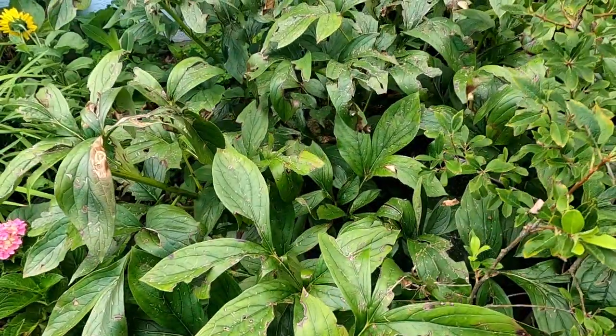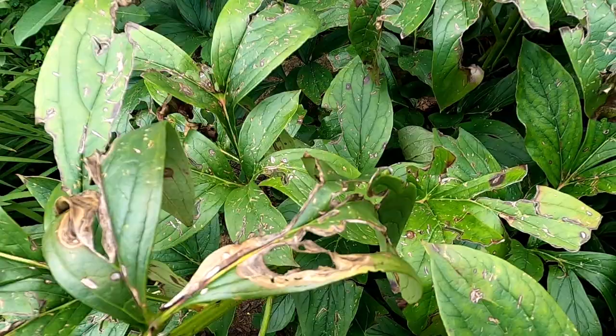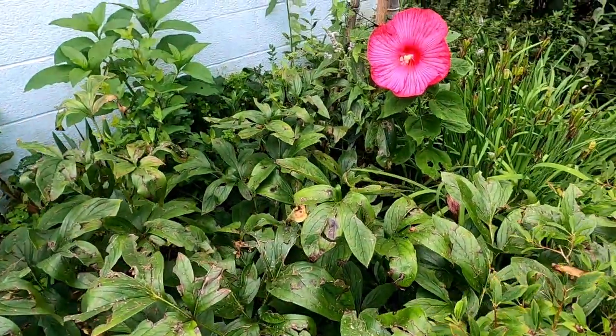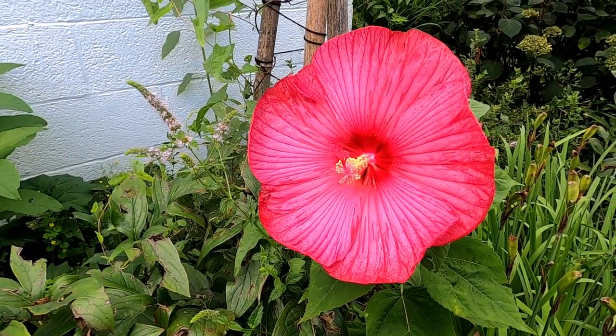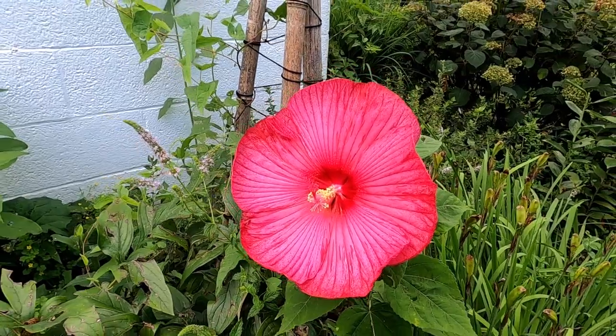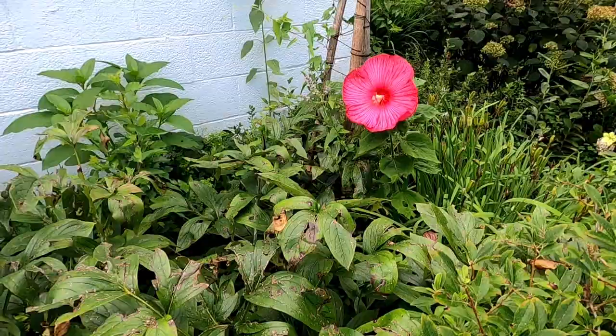Really terrible hail damage on my peonies — very sad. Let's move on to something happy: a hibiscus that comes straight from my grandma's garden. It went from my grandma's garden to my mom and now lives here in my garden — and that's the best way to garden in my opinion.